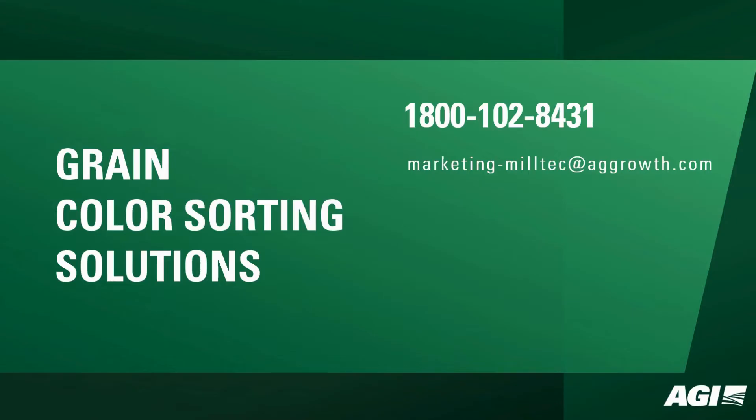Elevate your grain processing efficiency and quality with our grain color sorting solutions. For more information and to discuss your requirements, reach out to us today.